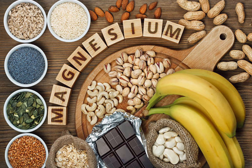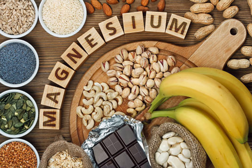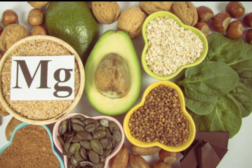Hypomagnesemia — low magnesium. Magnesium is one of the most common essential minerals in your body. It's stored primarily in the bones of your body. A very small amount of magnesium circulates in your bloodstream.